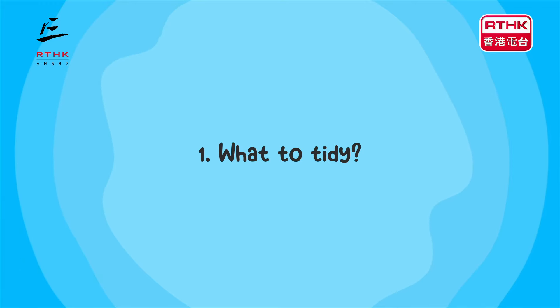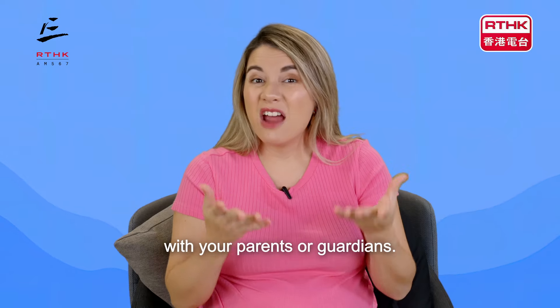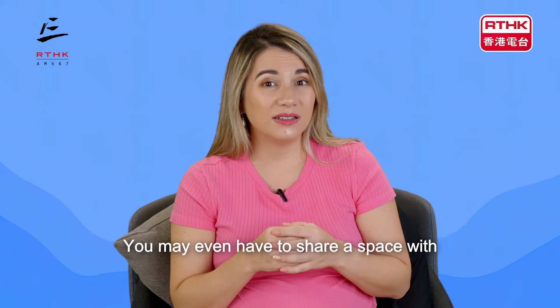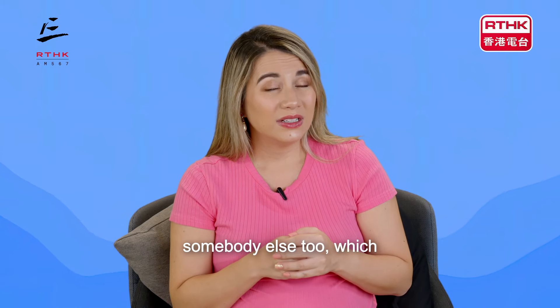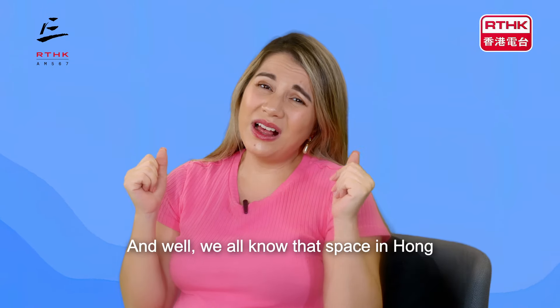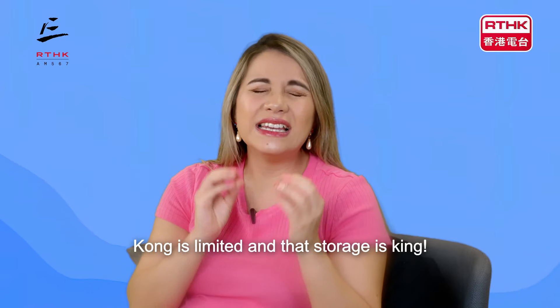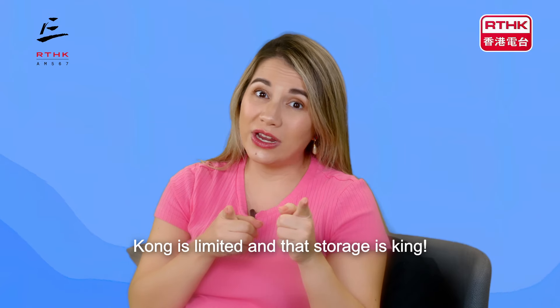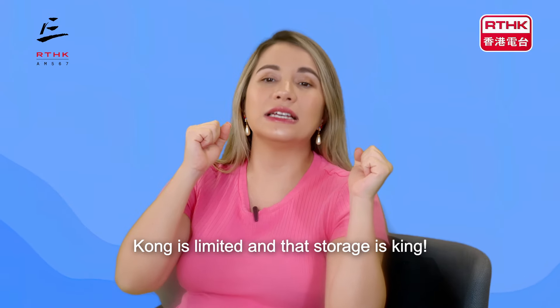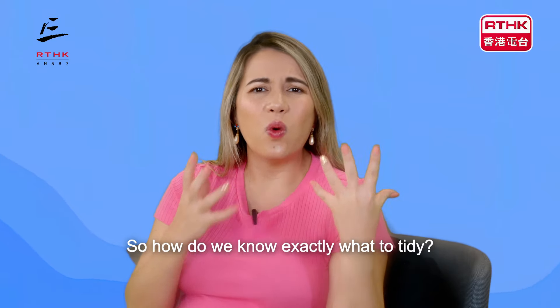What to tidy. For a lot of you, you're probably living with your parents or guardians. You may even have to share a space with somebody else too, which can be quite tricky. We all know that space in Hong Kong is limited and that storage is king. So how do we know exactly what to tidy?